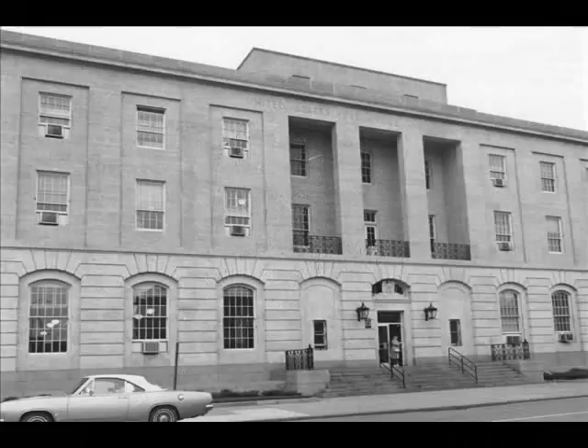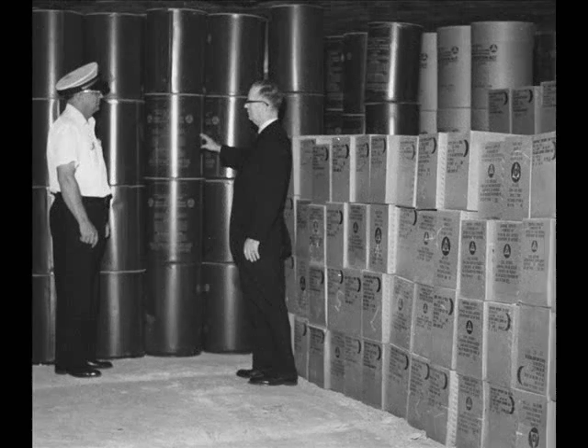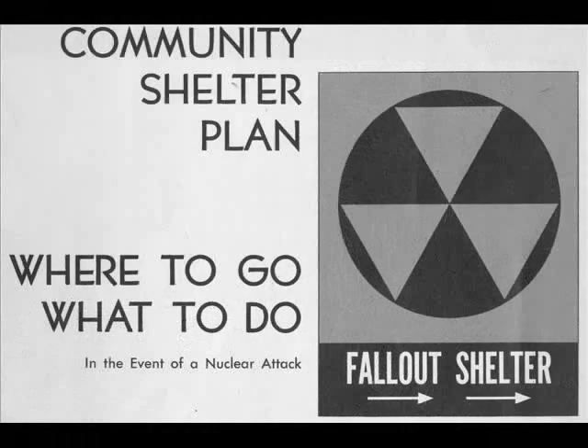Each one marks a place that's been thoroughly checked for proper shielding against radioactive fallout, and in many cases, already stocked with emergency food rations, water, and basic survival equipment. Knowing where the nearest one is could save you crucial minutes in time of emergency.